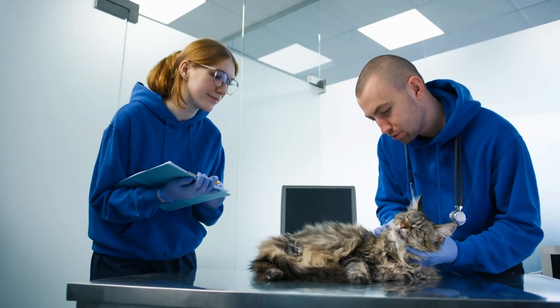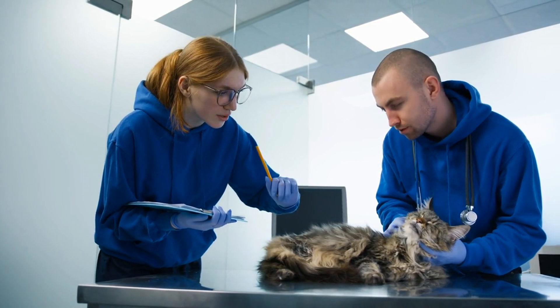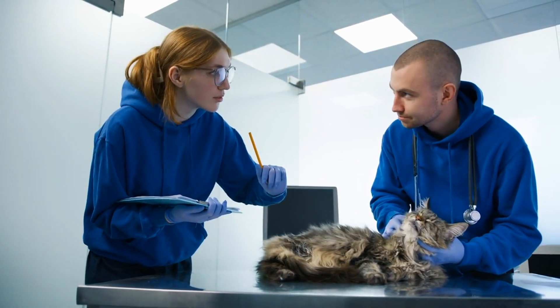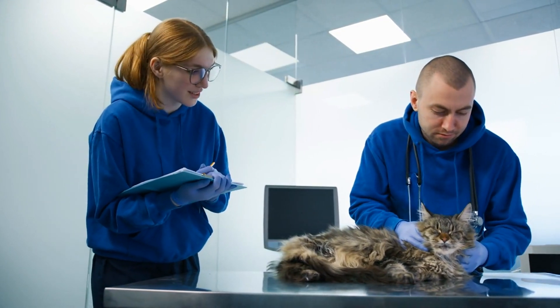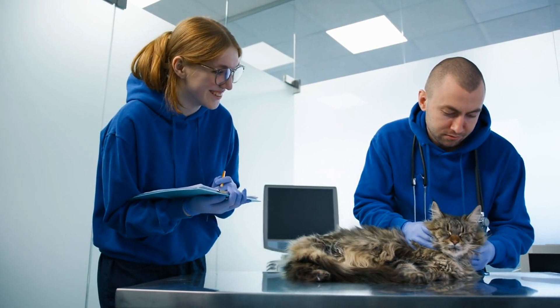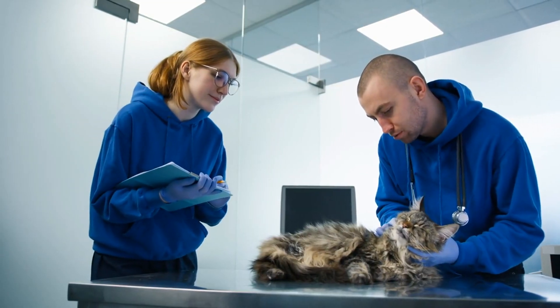As you visit each clinic, don't hesitate to ask questions and seek clarification on any concerns you may have. Inquire about their approach to preventive care, emergency protocols, and billing practices. A transparent and communicative veterinary clinic will prioritize your pet's well-being and provide peace of mind for you as a pet owner.